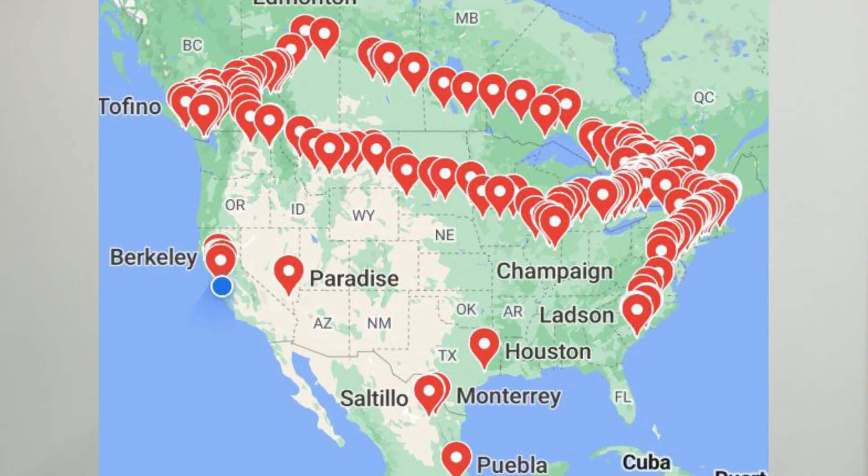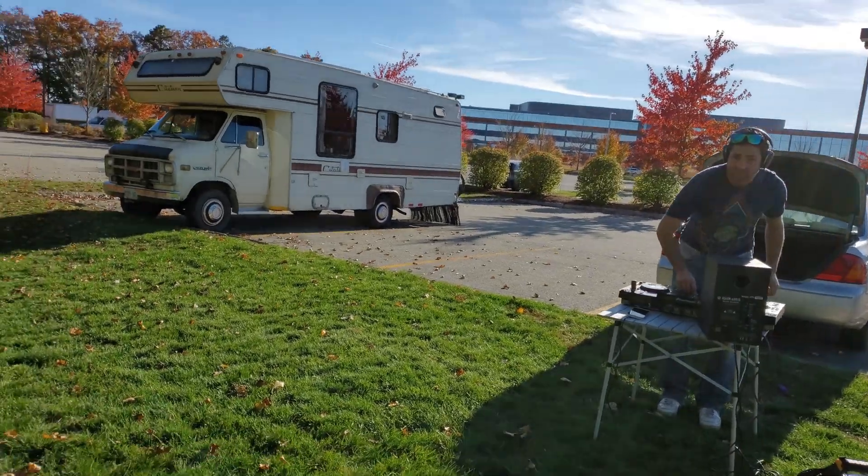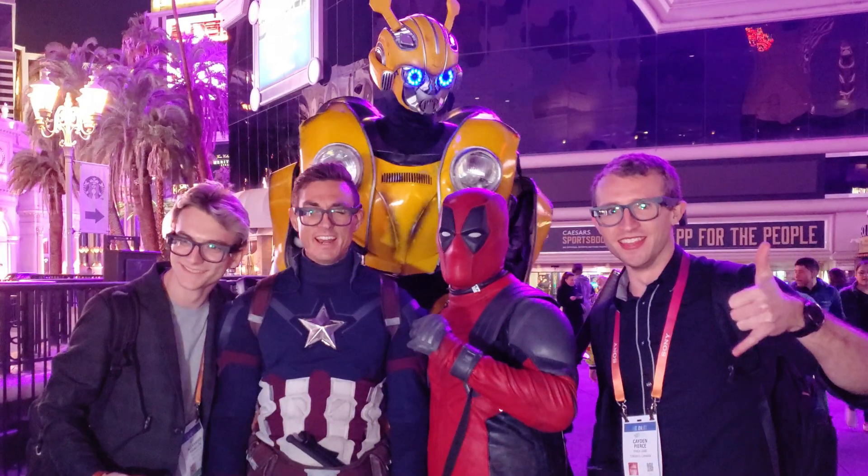This is not your everyday project video, because I drove around North America in a mobile hacker lab while making these glasses, going on adventures, meeting sick people, and I'm going to bring you along for the ride. Let's go — Canada!